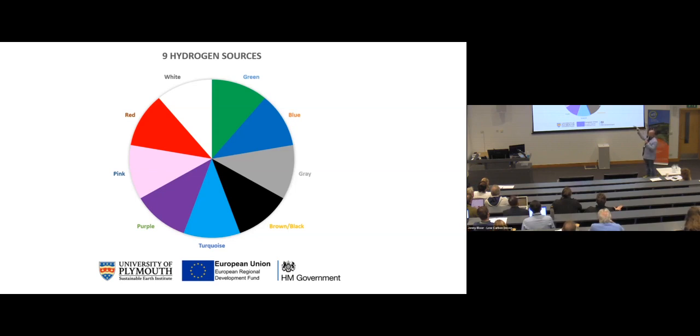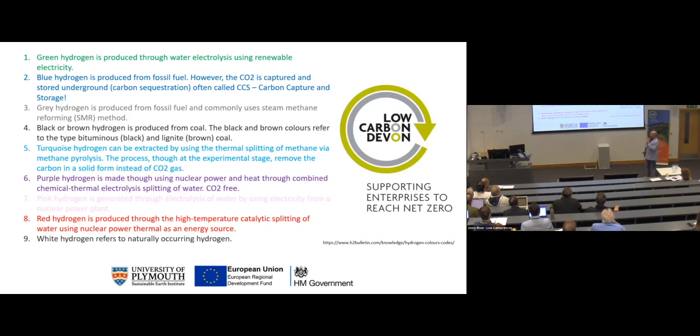Grey: steam methane reforming is the process. Blue: it's the same process but with carbon capture and storage — CCS. We make about 70 million tons of hydrogen every year, and most of that is used for making fertilisers. If we did produce all of that by a green method, we'd probably save about 1.6% of total greenhouse gases emitted, which is a start, but that's just for replacing what we already do with grey hydrogen. There are also other types — pink, white, and others.